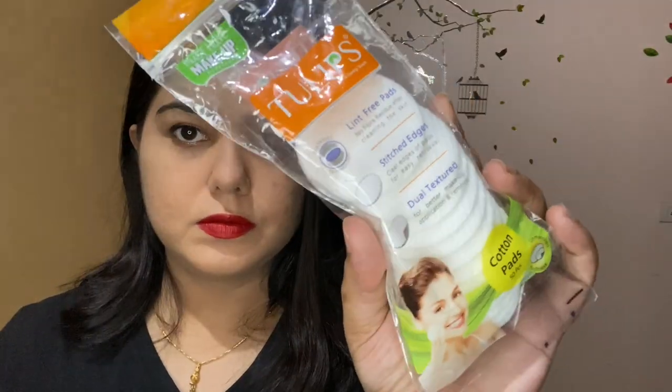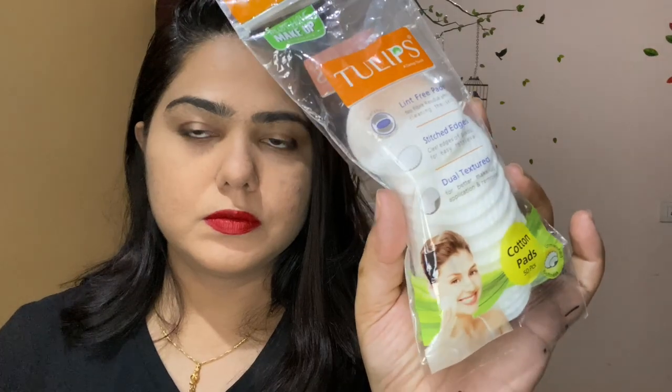Hey everyone, welcome to my channel. I am Lisa, and I am completely ready to remove my makeup for my nighttime skincare routine. Today I am sharing my lip care routine for every night, and I have some lip products that I want to review for you guys as well, so let's get started.